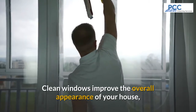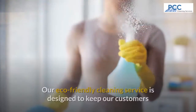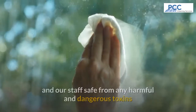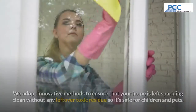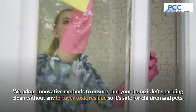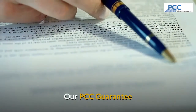Clean windows improve the overall appearance of your house, and we are proud that we can do this in an eco-friendly way. Our eco-friendly cleaning team is designed to keep customers and our staff safe from any harmful or dangerous toxins present in regular cleaning products. We adopt innovative methods to ensure that your home is left sparkling clean without any leftover toxic residue, so it's safe for children and pets.